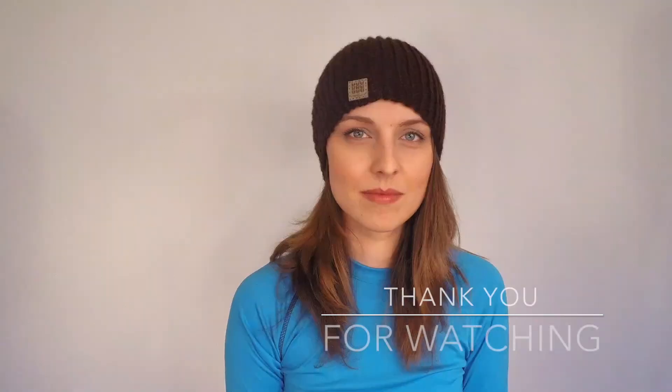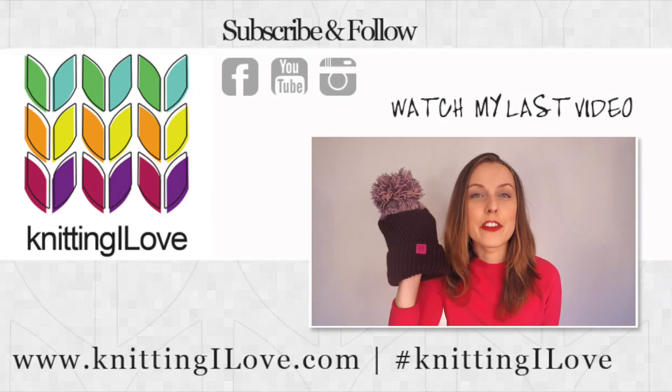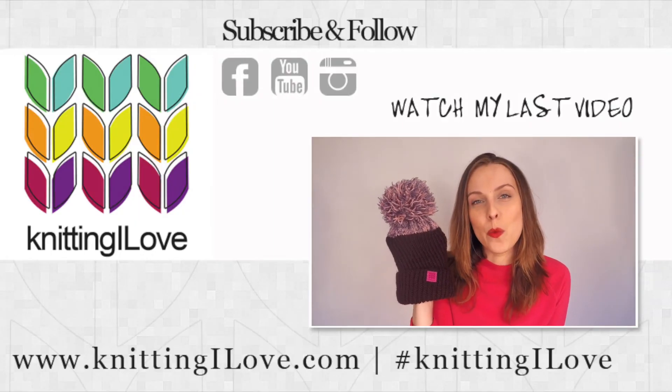I hope you enjoyed this one. Fingers crossed that I haven't forgotten anything — if I did, I'll probably add information down below, so please read the info box. I hope to see you next time. Bye! Pom Pom It, two in one — it is a free pattern by Stephen West.